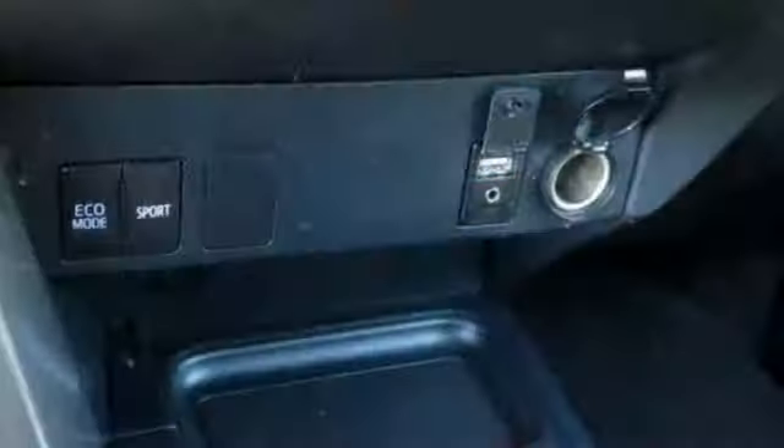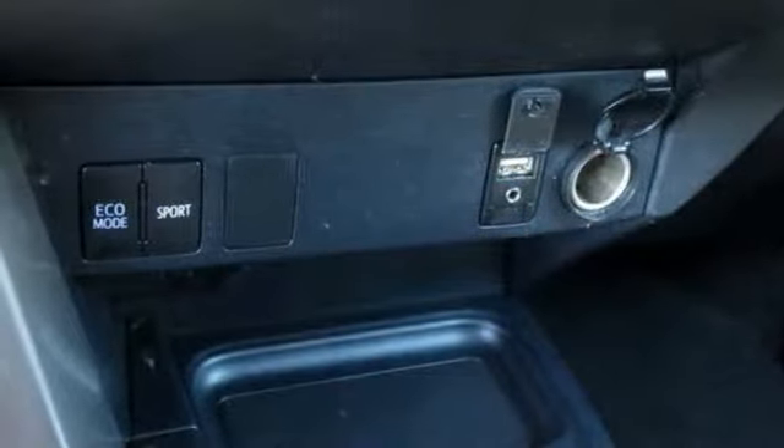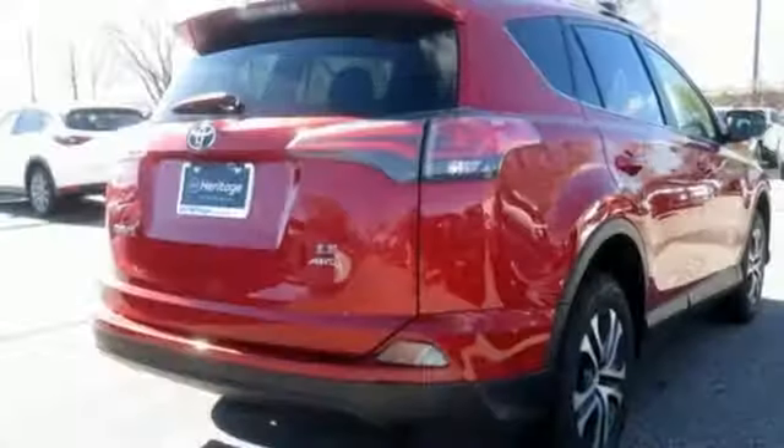Inline four-cylinder engine, rear lip spoiler, electronic shift on the fly, and automatic transmission.